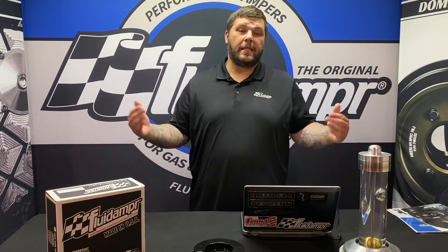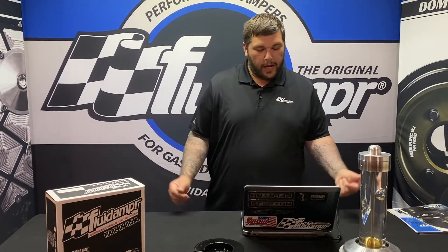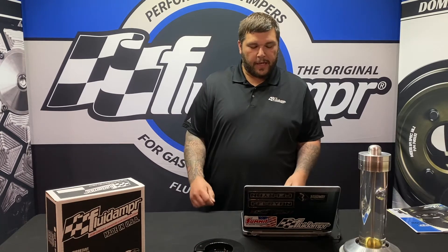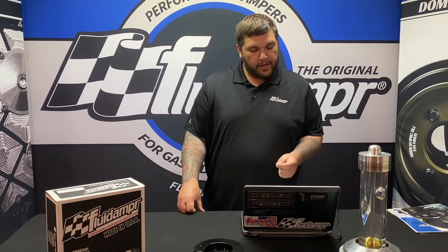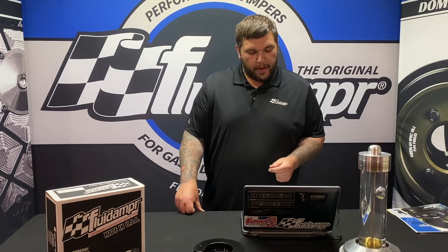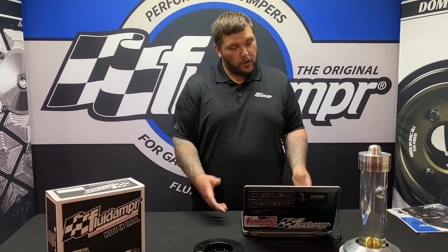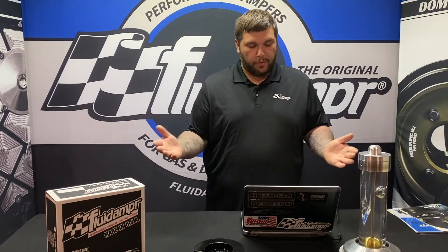Hey guys, Nick from Fluid Damper. Today we're getting to more of your questions. Today's question is: why has Fluid Damper gained popularity in the heavy diesel market — is it eliminating failure points of the OEM damper, or is there a benefit for reducing bearing wear? It's kind of a two-part question, so we'll break it up like that.